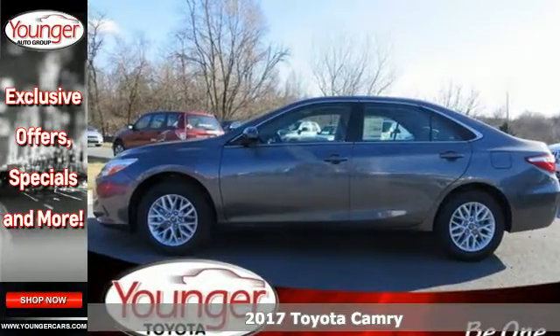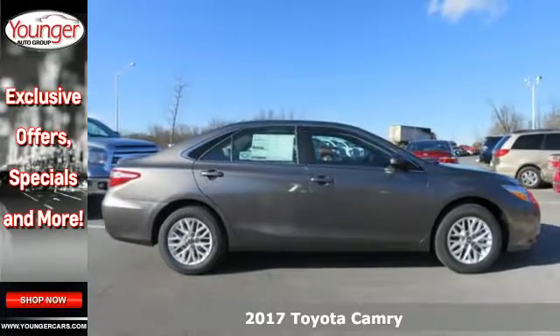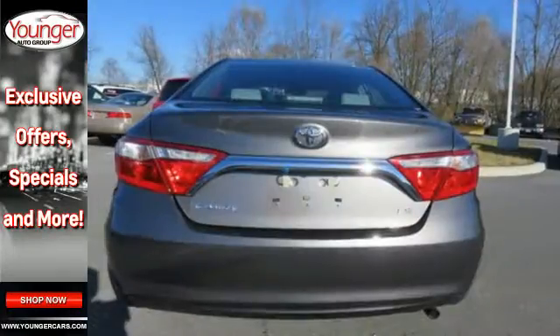It's a 2017 Toyota Camry. Proclaim your sense of style and sensibility with the bold, aggressive design and exciting yet efficient performance of this sporty sedan.